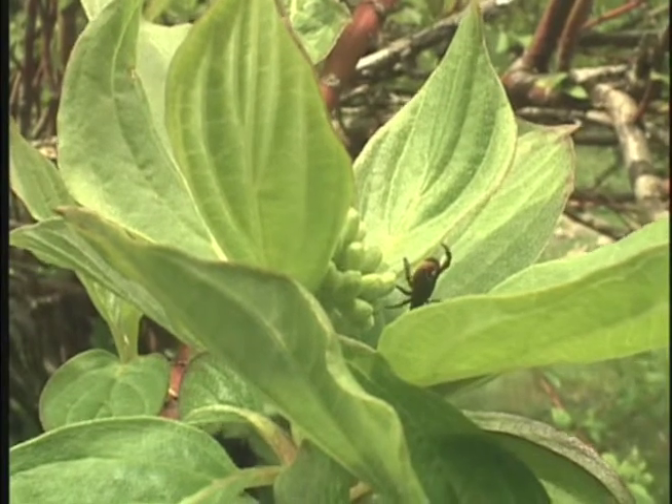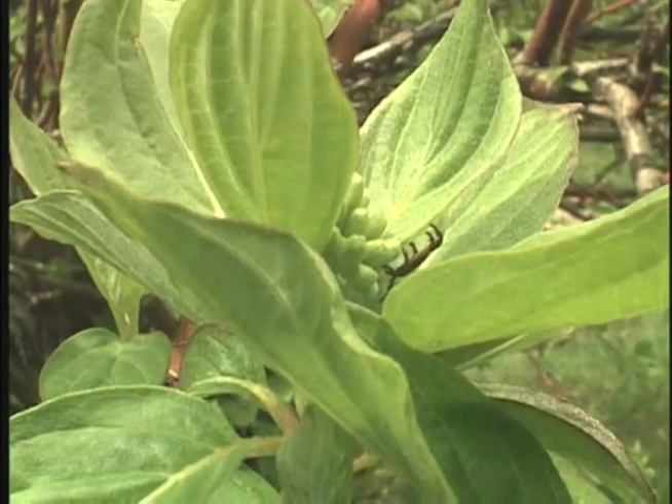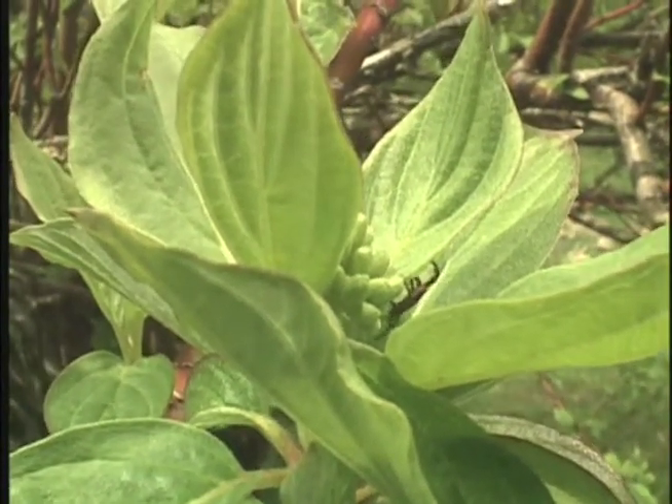Adult ticks are less than a quarter of an inch long before a meal, and nymphs can be smaller than a pinhead. This makes them hard to spot as they hide in vegetation, shrubbery, and tall grasses throughout North America.